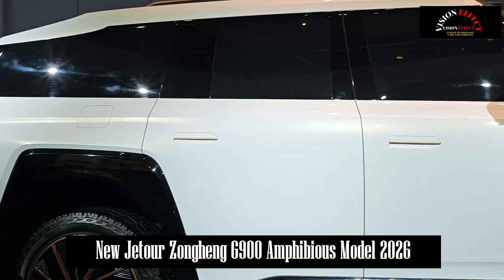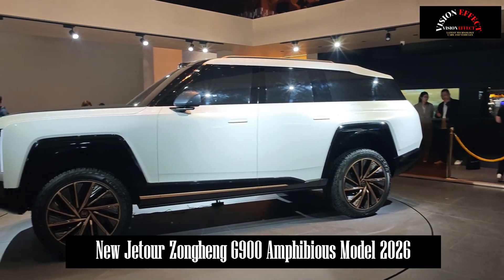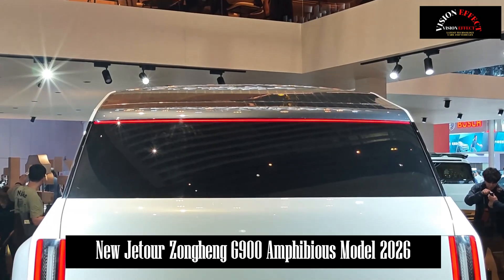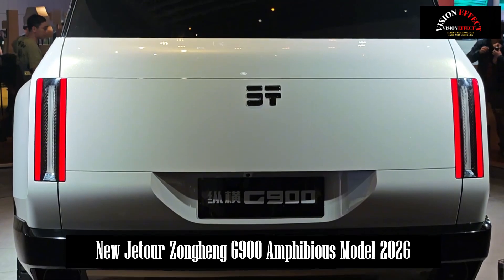The Jetour Zonghing series will also be equipped with low-orbit satellites, allowing users to easily connect with the outside world from anywhere. When combined with peripheral equipment such as drones, the vehicle's field of vision can be enriched, and its functions are not limited to the vehicle alone.